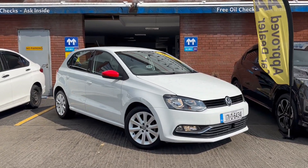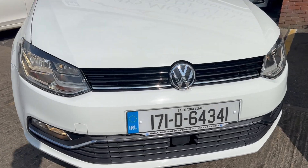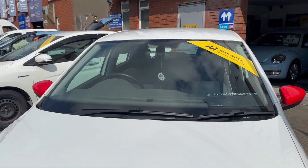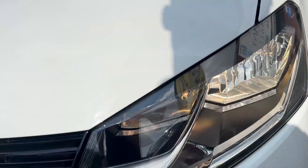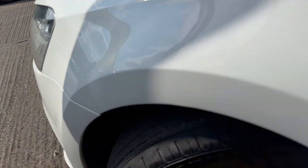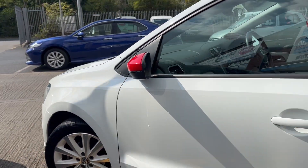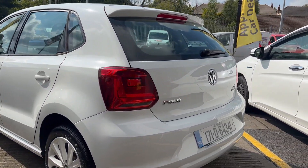This is Enzo from Airways Motor Company. Today I'll show you this beautiful Volkswagen Polo 2017, 1.2 petrol automatic. That's your headlights, nice alloy wheels with the white background — five-door hatchback. Can you see this lovely white metallic color?